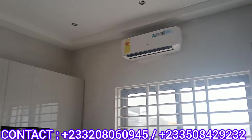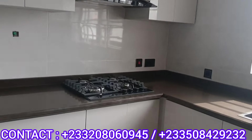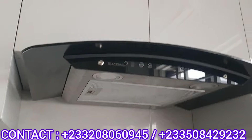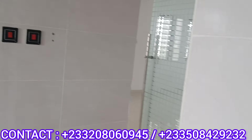Let's go to the kitchen. The kitchen is already finished with all modern installations. And this is the store room.